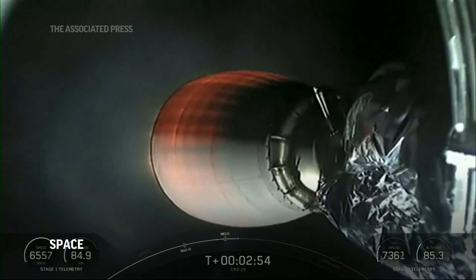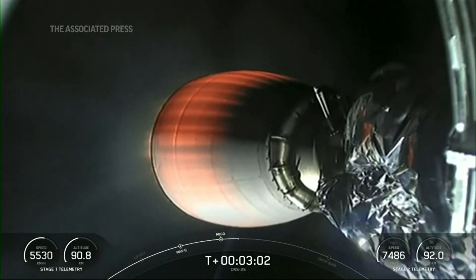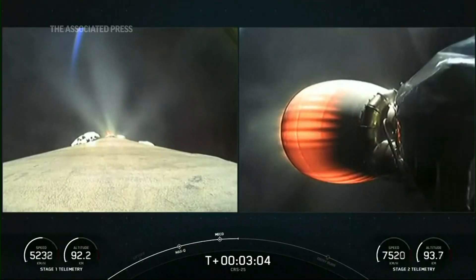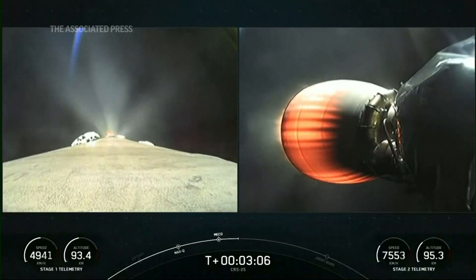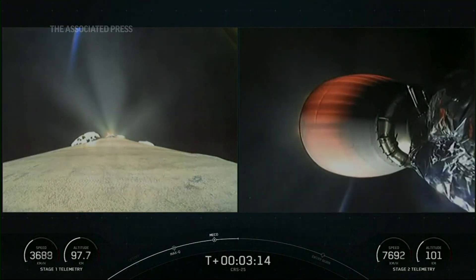The shot on our screen right now is of the Merlin vacuum engine on the second stage. And as this view toggles, you may catch the first stage — it is firing its Merlin 1D engines that burn on the first stage lasting about 30 seconds. You can see the plume on the first stage on the left-hand side of your screen as we're doing the boostback burn.